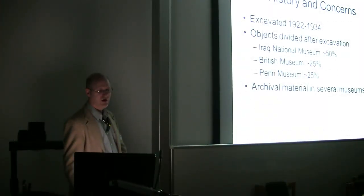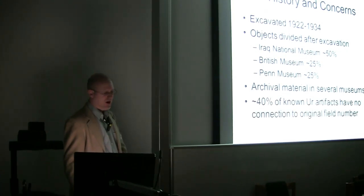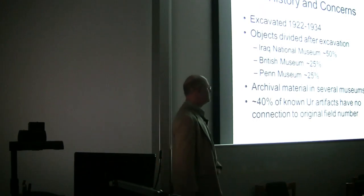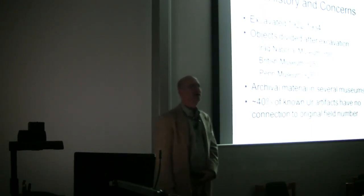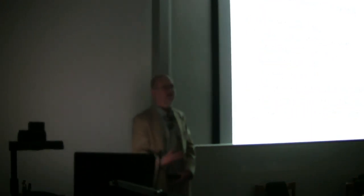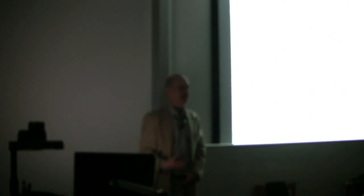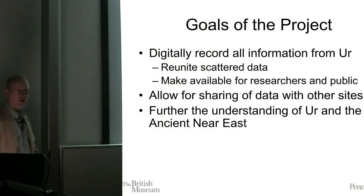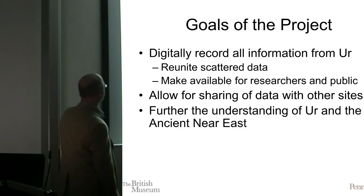The letters that came from the excavation are in archives in London, Philadelphia, and Baghdad. When we really look at all of these artifacts, we find that about 40% of them have lost their connection to their field data. That field data is really the core — it's the information that Woolley himself gathered. He tried to cover it in his publications, but not all of it is there, and those primary records need to be accessible. So our real goal is to digitally reunite everything from Woolley.